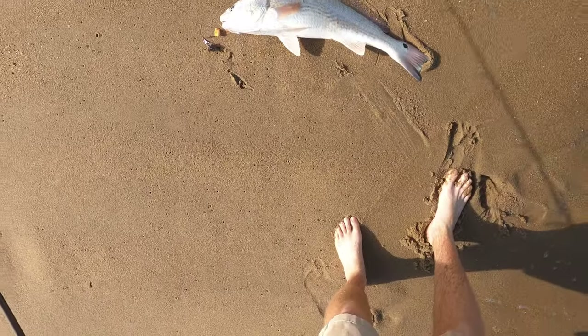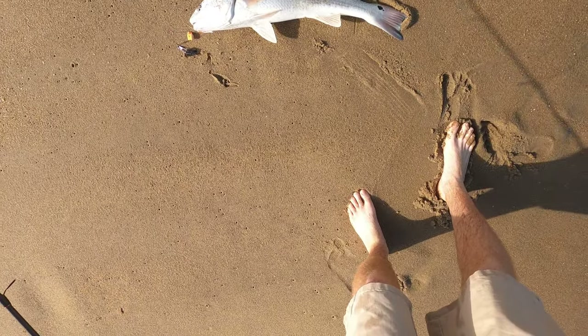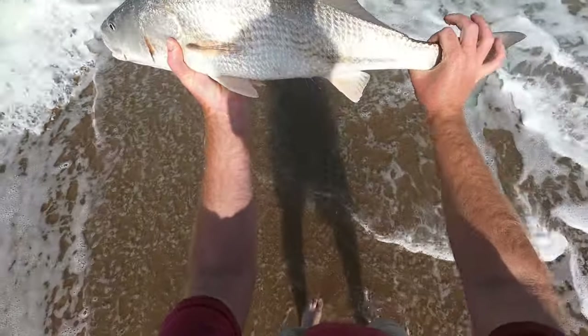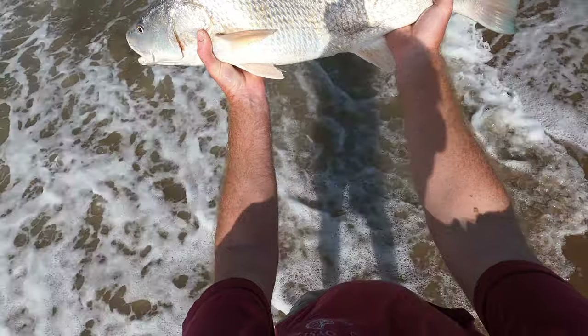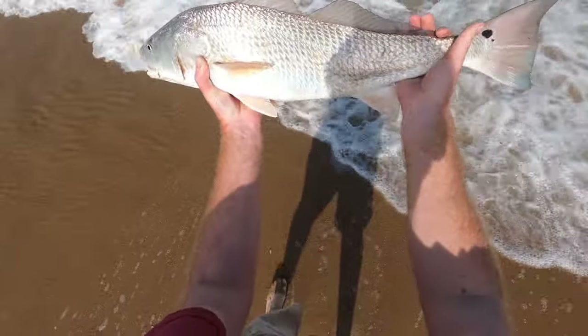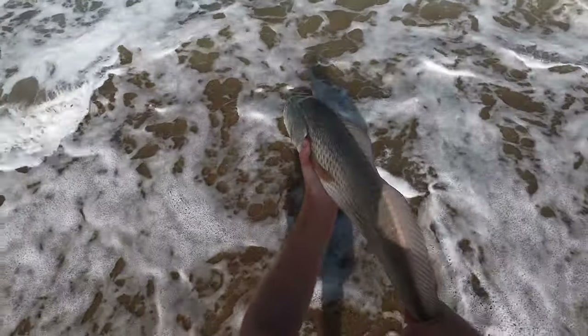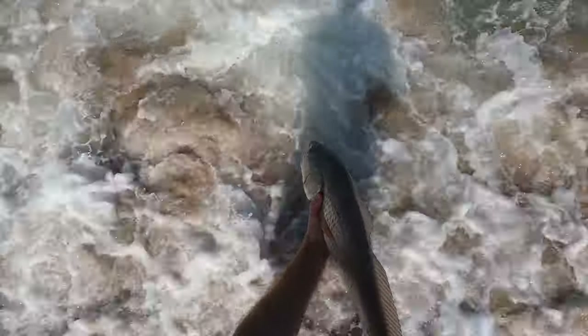That fish is nearing 30 inches long and he gave me a great battle. Beautiful red right there. It's crazy the color when they come out of the ocean — that salty, salty water makes the fish basically just silver, hardly any red to it. Try and get a good release on this guy here. Just like that, he's gone.